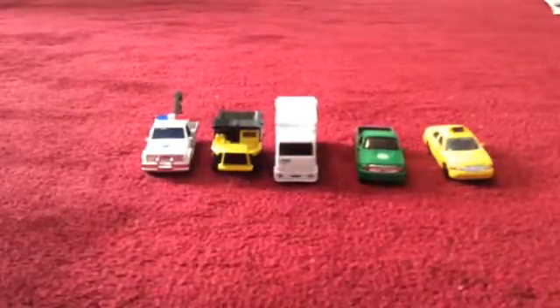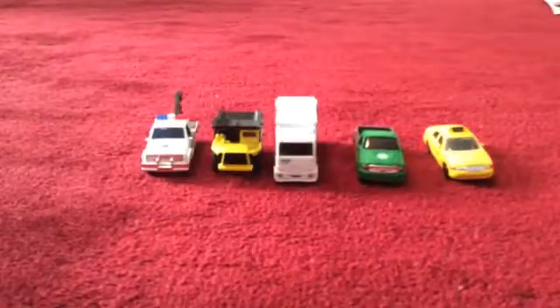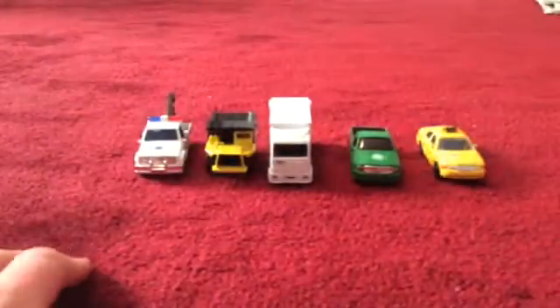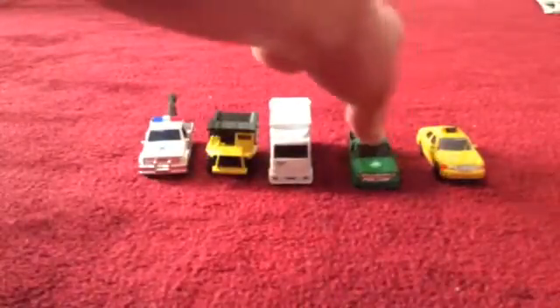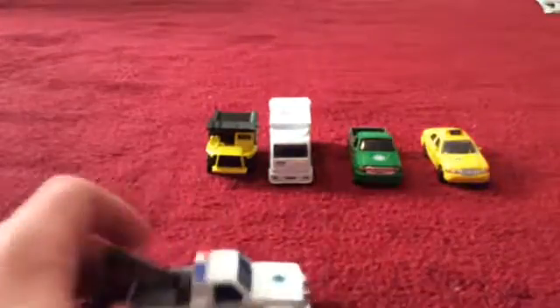Hi everybody, I just want to show you these cars and trucks that I got in New York City when I went on vacation a few years ago. From left to right, this is the tow truck, a dump truck, a garbage truck, a pickup truck, and a taxi.